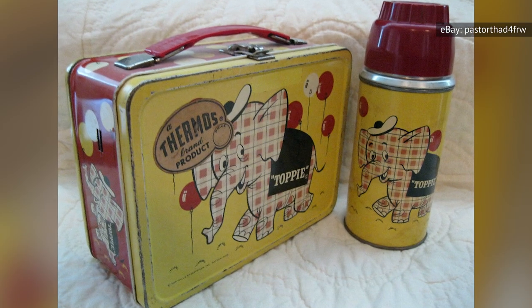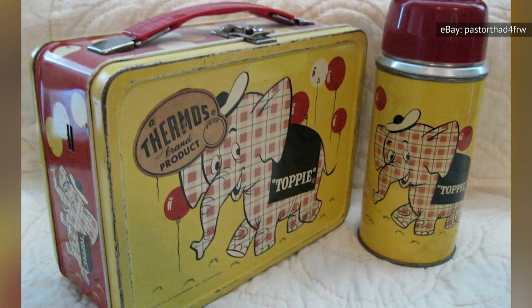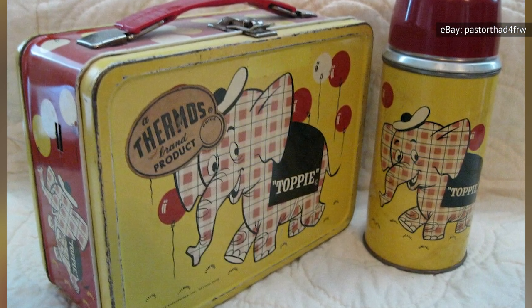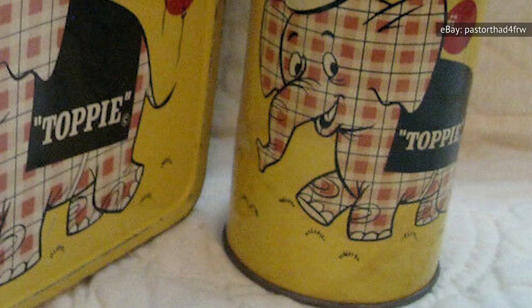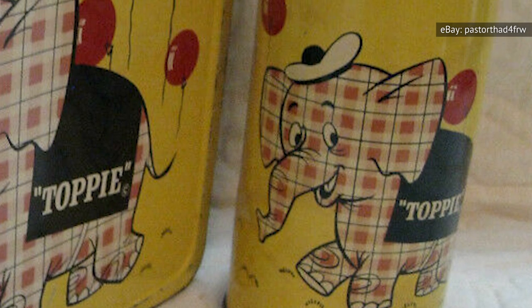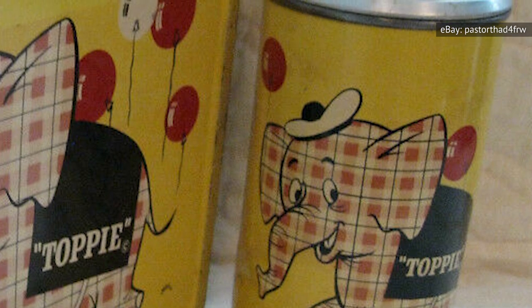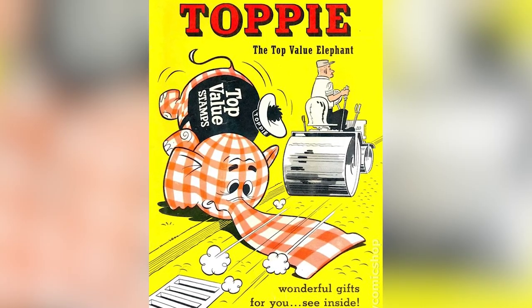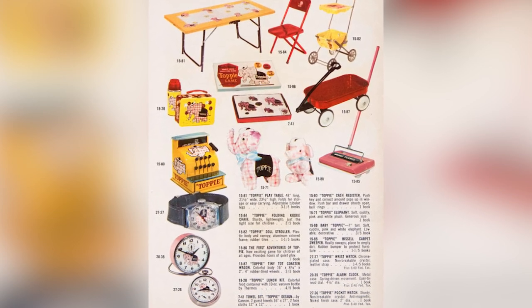In 2021, an eBay seller offered up a slightly scratched, barely-rusted vintage box from 1957, adorned with the image of a smiling, beret-wearing, plaid-skinned elephant named Toppy. The box, also decorated with red balloons and a white bubble pattern on the sides, included a matching metal thermos in even better shape, bearing the image of the same happy elephant. Toppy appeared on numerous products that faded from memory — promotional items made by Kroger Supermarkets, redeemable by stamp book collecting. Nobody in the 50s probably thought these would be worth much, but they were wrong.